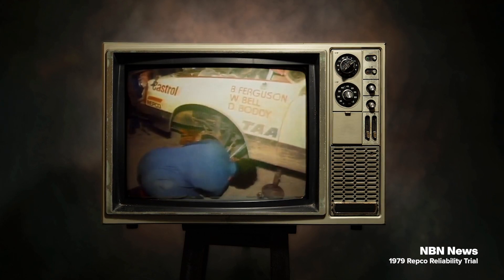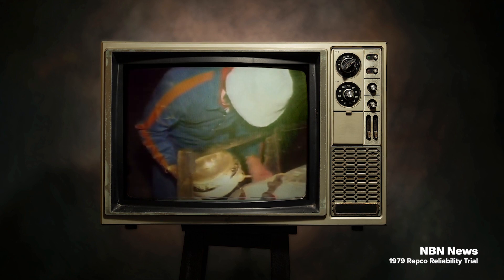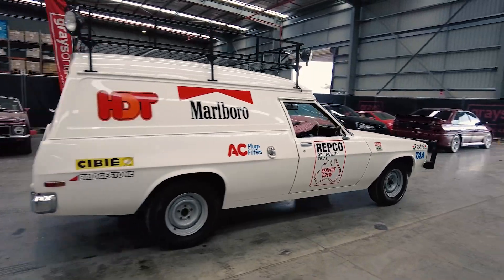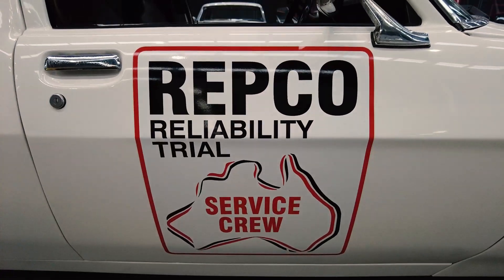Unfortunately, two of those vehicles didn't make it over the years. At Grays we've got a very interesting car coming up — it's the only surviving HDT support vehicle from the 1979 Repco Reliability Trial, and it's only travelled 80,000 kilometres.